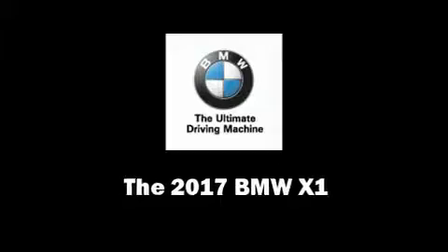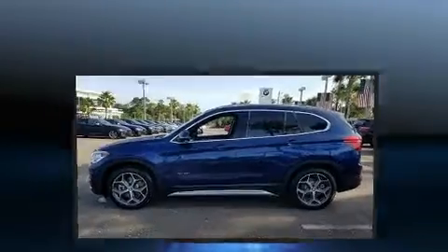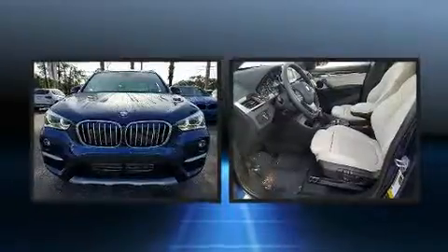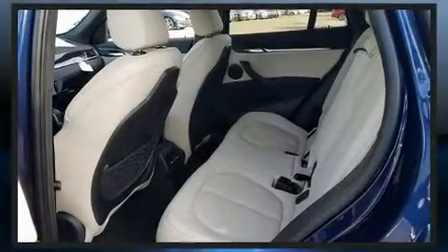Climb inside the 2017 BMW X1. It features an automatic transmission, all-wheel drive, and a 2-liter 4-cylinder engine. A turbocharger further enhances performance while also preserving fuel economy.